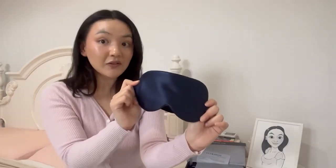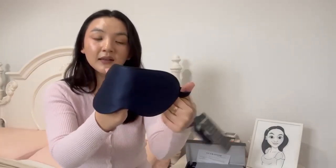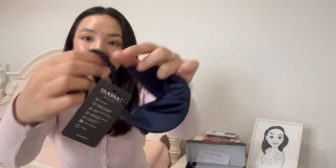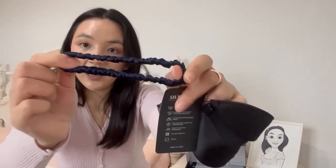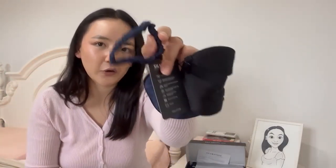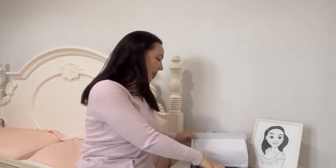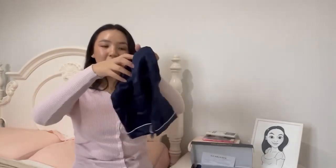The first piece is an eye mask made out of silk — it is so soft — in the navy color. It also has a matching scrunchie. I actually don't really use hair ties anymore and only use scrunchies. The silk ones are really soft on your hair and prevent any tugging and pulling, so less hair falls out when you tie it up. I love that.